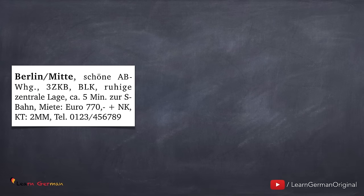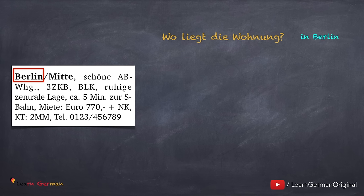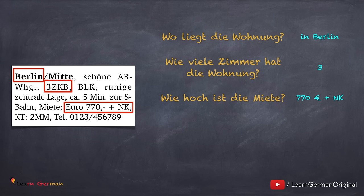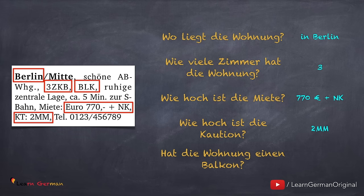Here is an example of a Wohnungsanzeige, and now we have a few questions to see if you understand this advertisement. Wo liegt die Wohnung? The name of the city is Berlin. You could also mention ruhige zentrale Lage, ca. 5 Minuten zur S-Bahn. Wie viele Zimmer hat die Wohnung? The advertisement shows drei Zimmer, Küche, Bad — meaning ein Wohnzimmer und zwei Schlafzimmer. Wie hoch ist die Miete? Siebenhundertsiebzig Euro plus Nebenkosten. Wie hoch ist die Kaution? Zwei MM, das heißt zwei Monatsmieten. Hat die Wohnung einen Balkon? Ja, diese Information ist auch da.